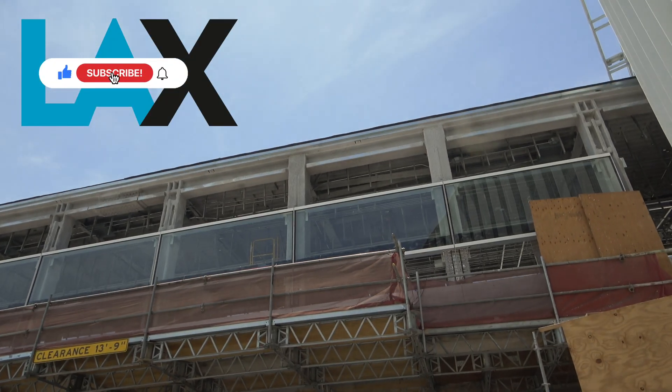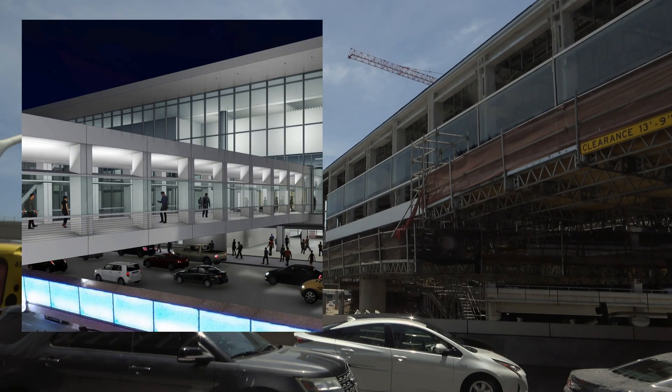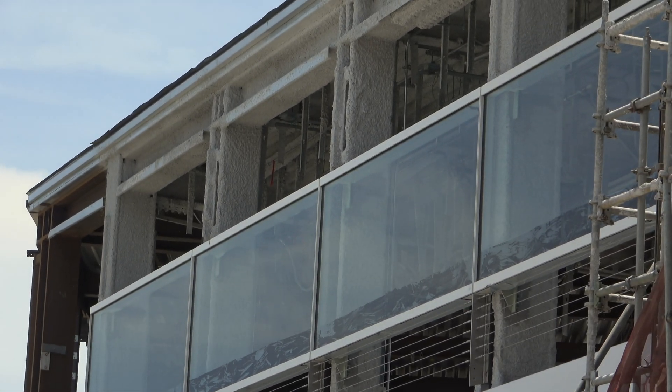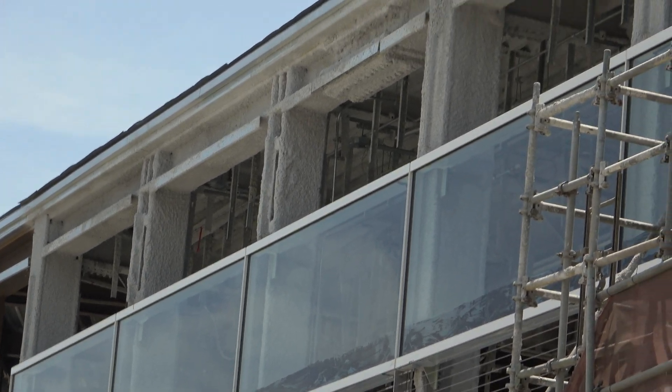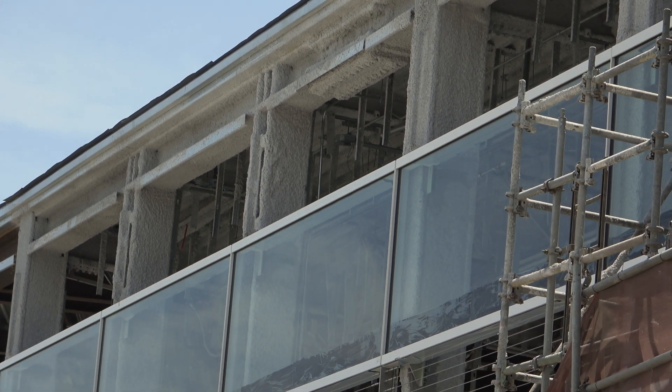In the pedestrian walkway at Terminal 3, this glass — I'm guessing it's going to be open into air, top and bottom. There's a big air gap on the top and then kind of a safety line of metal cord down below.